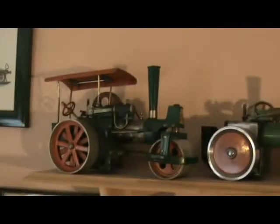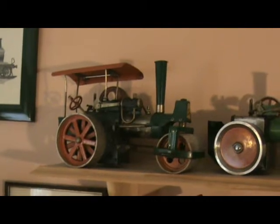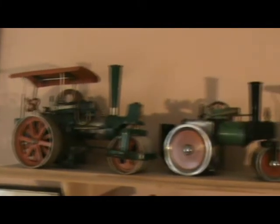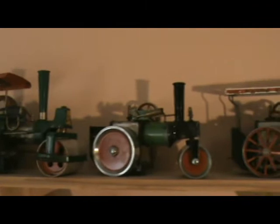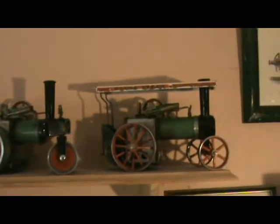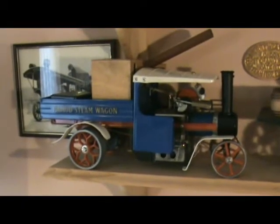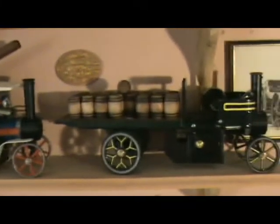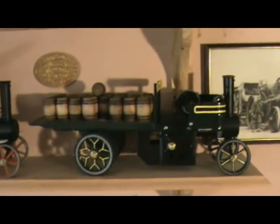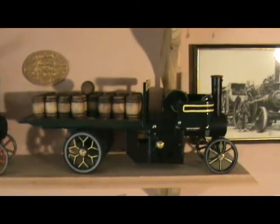On the Mobiles shelves I start off with a Wilesco roller sitting next to a Mamod roller and a Mamod T1 traction engine. Next shelf down is the steam wagon Mamod, and next to that is one of my Mamod modifications — that's the dray.